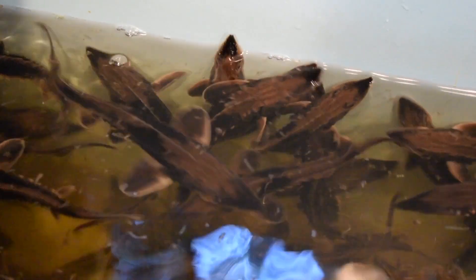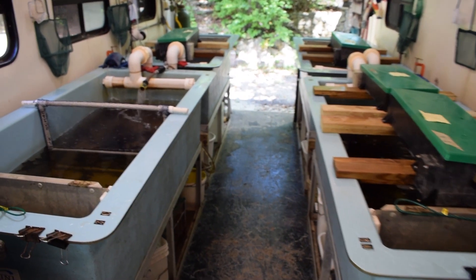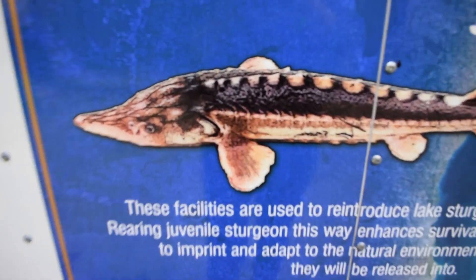Hi, I'm Brad Eggold, the Great Lakes District Fisheries Supervisor here at River Edge Nature Center just north of Milwaukee. Behind me is our Milwaukee River sturgeon rearing facility, where we've been raising lake sturgeon using Milwaukee River water since 2006, and we're able to raise about 1,000 lake sturgeon annually for stocking back in the lake. We know that if we start these fish on Milwaukee River water, they're able to home back to the Milwaukee River when they're of spawning age. Hopefully in 15 to 20 years, we'll see mature fish coming back to the Milwaukee.